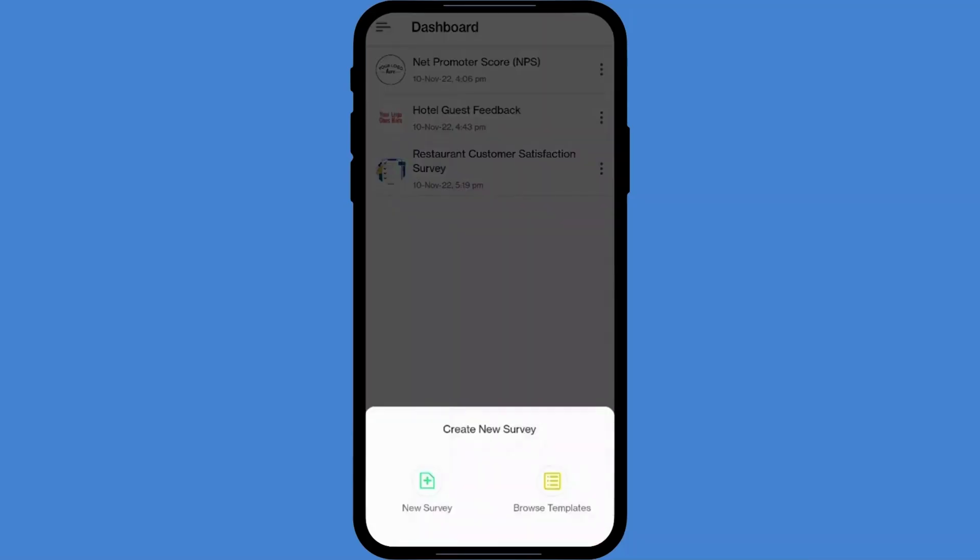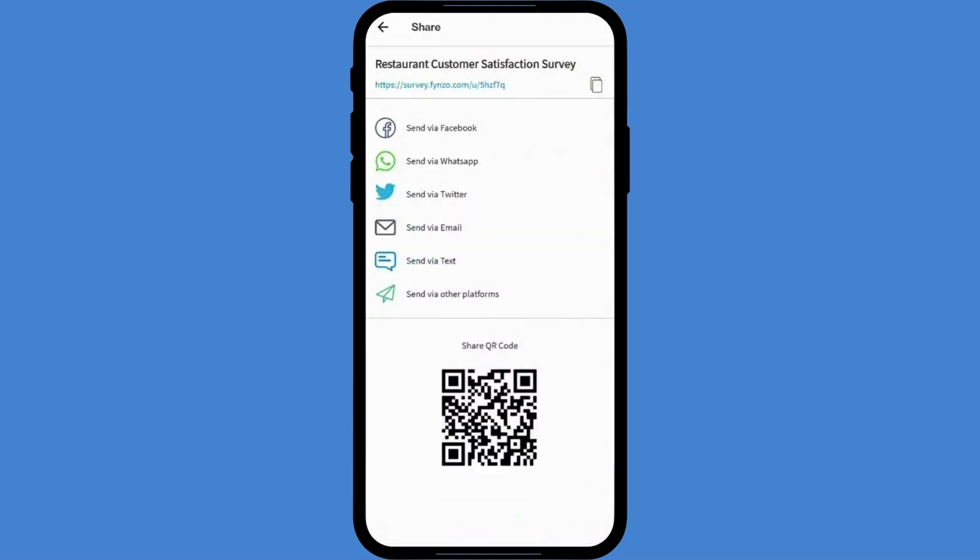We all know that business never stops. Good thing Finzo Survey is just as easy to use on mobile as it is on your PC. Finzo Survey is going to help you collect valuable data fast. So click the link below to jump on this limited-time deal. And hurry, because this sale's almost over.